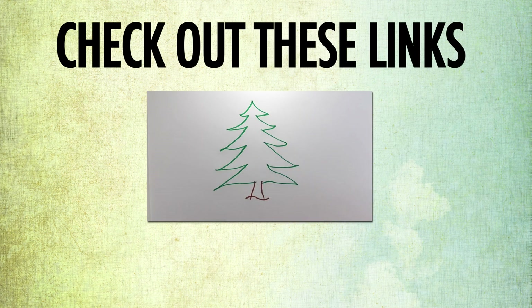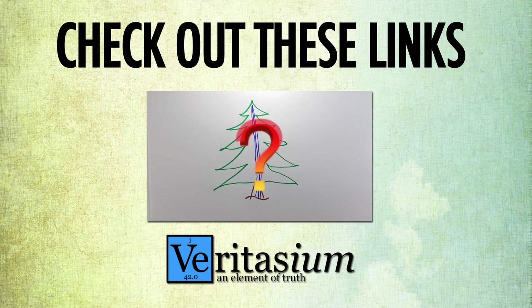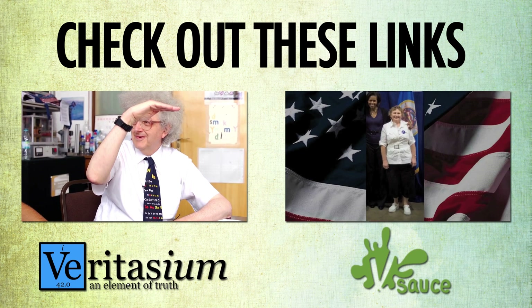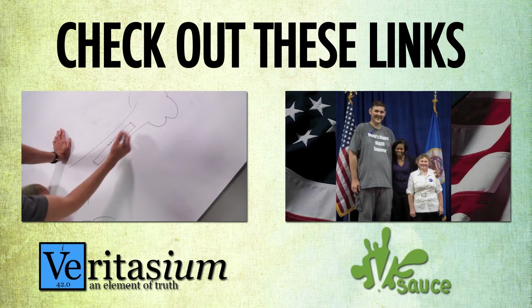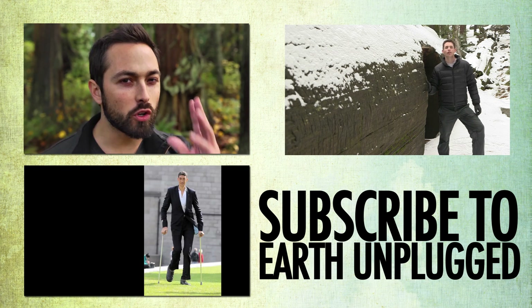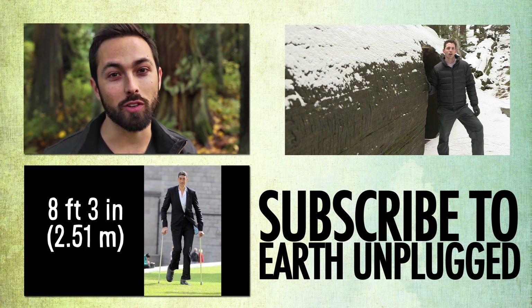To discover exactly how a tree can suck up enough water to grow so tall, watch this brilliant clip from Veritasium. And to find out just how big a human could grow, check out this film from Vsauce. If you want to know more wildlife facts, don't forget to subscribe — I'll see you soon on Earth Unplugged.